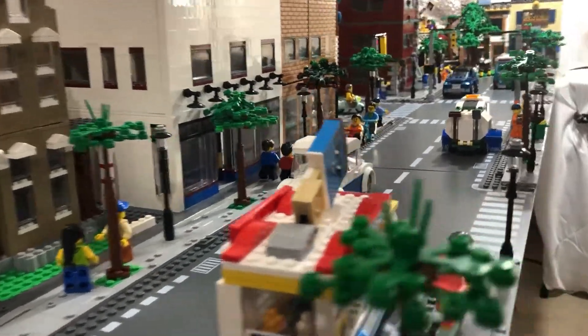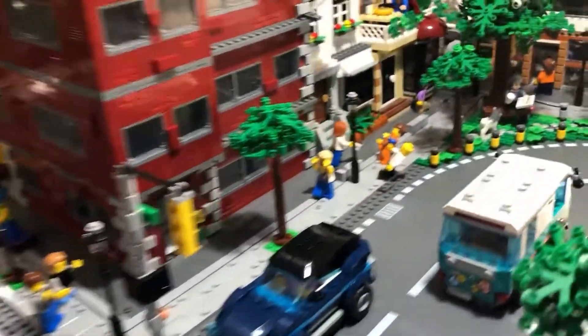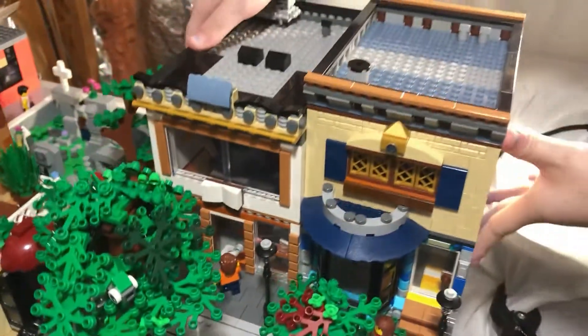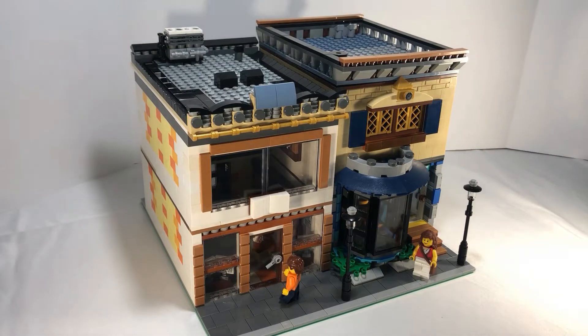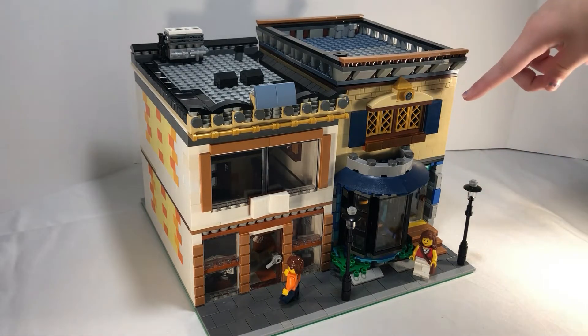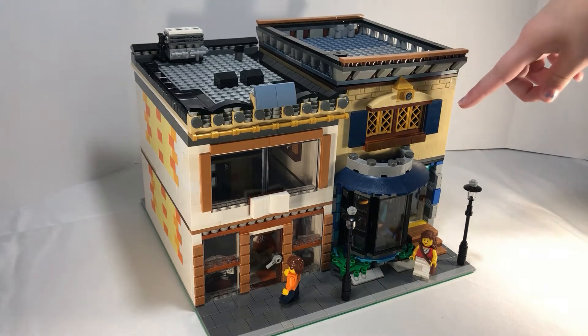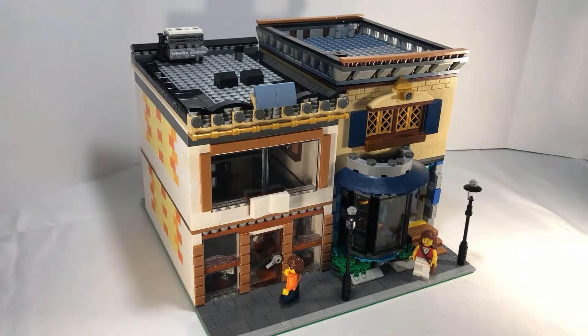Hey guys, welcome back to MJ Builds. Today I'm going to be doing another Lego City MOC review. In this series I just review all of the MOCs in my Lego City that me and my dad have put together over the past three months. In this episode we have two buildings, but they're on the same base — first a restaurant and then a studio apartment at the top, which is actually Darth Vader's apartment.